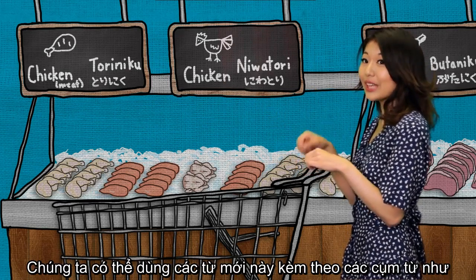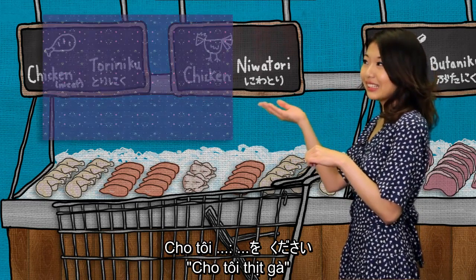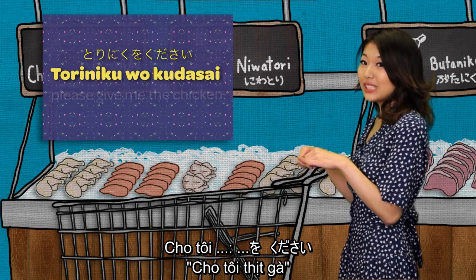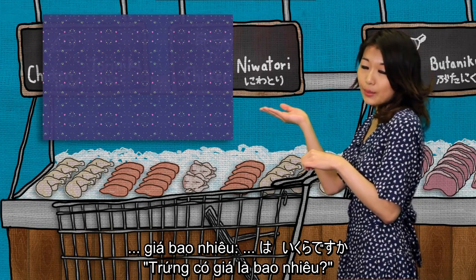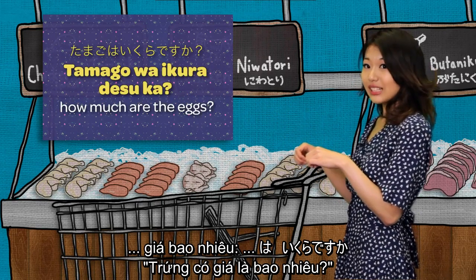So, we can combine the vocabulary with phrases like 'please give me' to say: Toriniku wo kudasai, which means 'please give me the chicken.' Or 'how much is it?' to say: Tamago wa ikura desu ka? Which means 'how much are the eggs?'